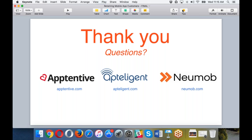Thank you to everybody for attending 'Retaining Mobile App Customers: Three Strategies to Fight Churn.' Hopefully it was helpful and we can do this again. This presentation will be sent out to all attendees and will also be available as video. If you want to reach out to any of the companies, their URLs are listed: Apptentive, Apptelligent, and Numob. Thank you again.